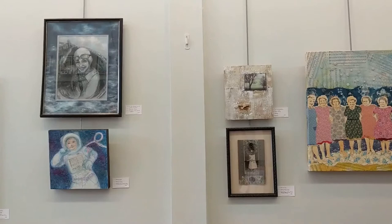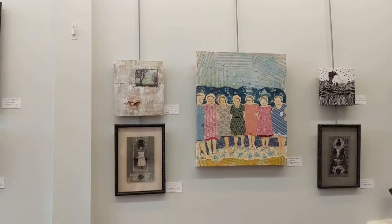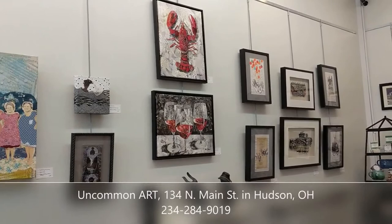Hello and welcome to Uncommon Art and to this tour of our exhibit entitled Mixing It Up, Mixed Media Art by Women Artists. We have 10 artists participating in the show. They have all used a variety of materials from vintage photographs and vintage papers to fabric and buttons, steel and magazine images, plastic and paper, and silver.